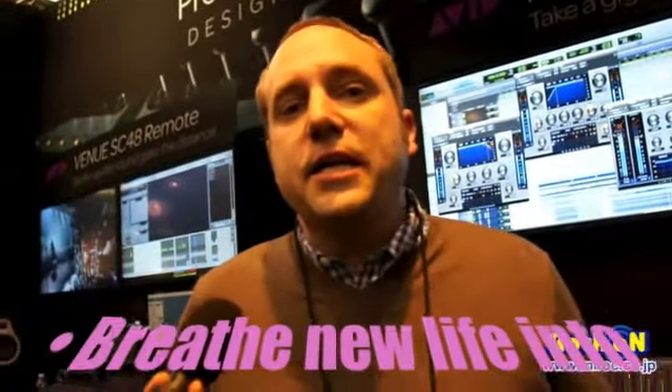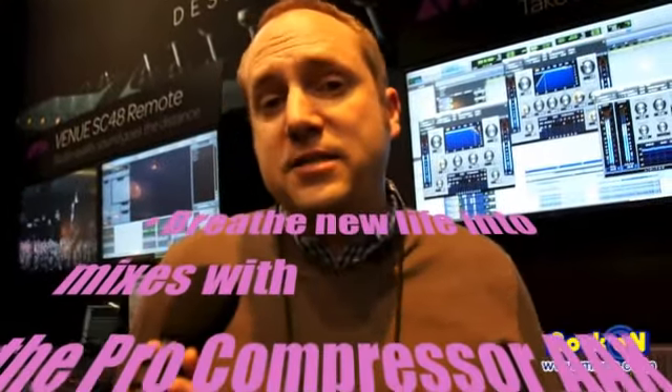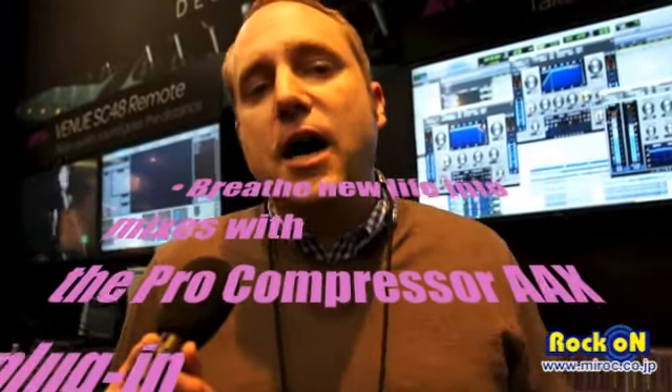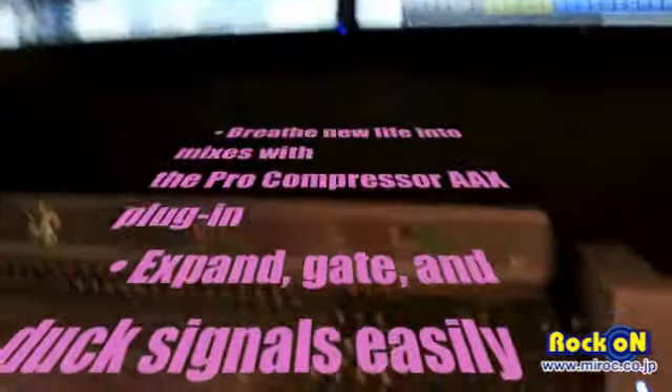We're very happy to announce here at the NAMM show three of our new AAX plugins. All three of these plugins are DSP as well as AAX Native. All three are Dynamics plugins.